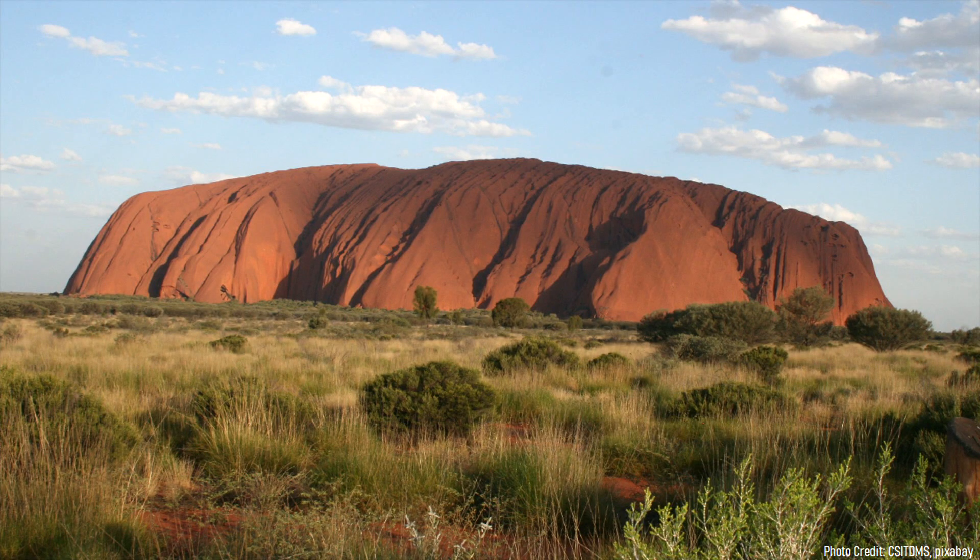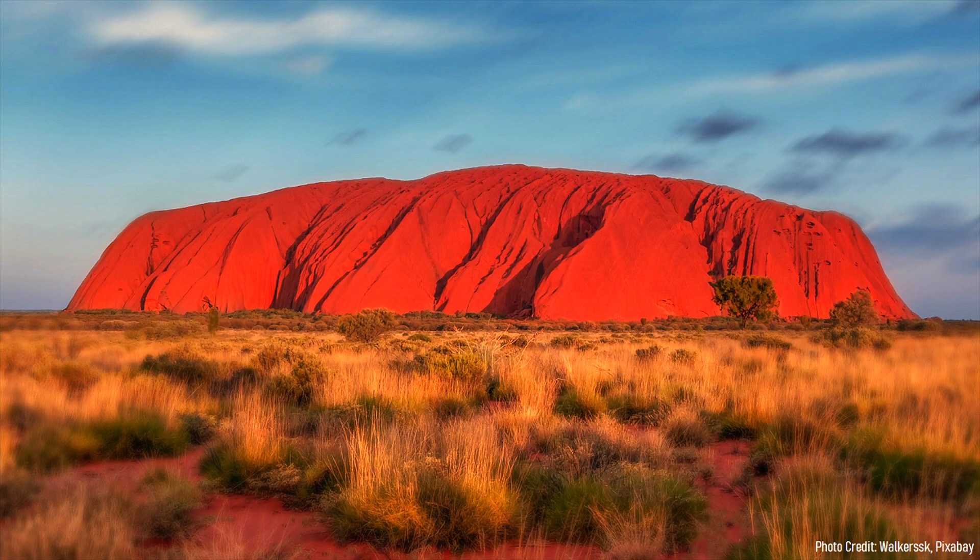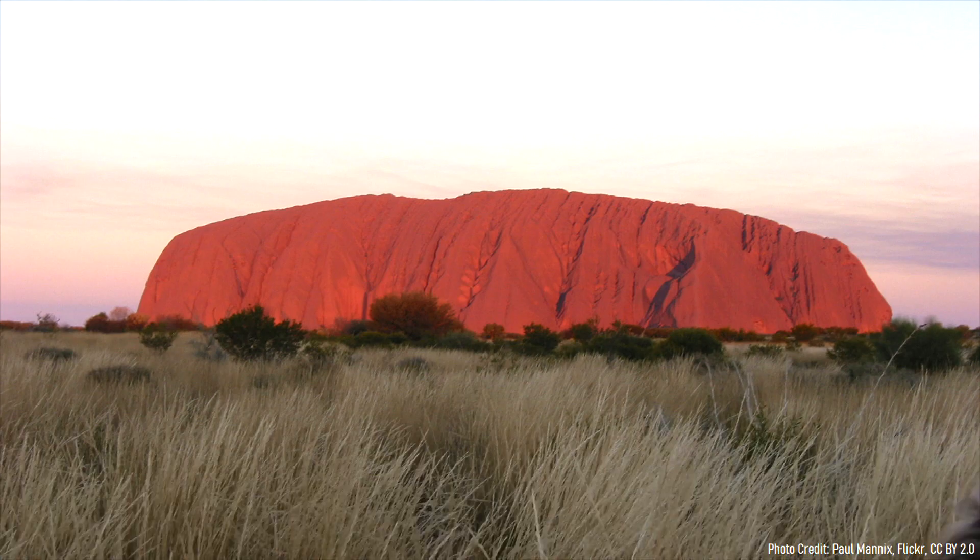What you are looking at is a highly unusual yet famous monolith in the remote outback of Australia. Known as Uluru or Ayers Rock, this gorgeous geological formation stands at 348 meters or 1,142 feet above the surrounding desert. It turns a beautiful red color during sunset, marking it as one of the most well-known geologic features in all of Australia.